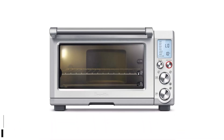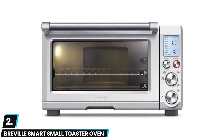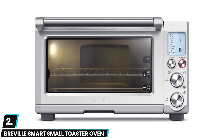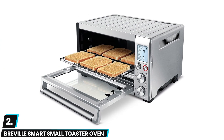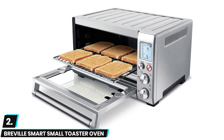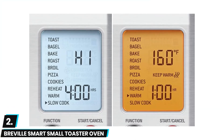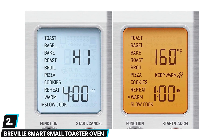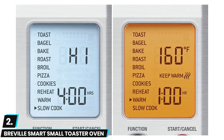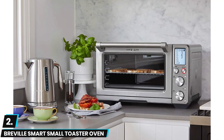At number two we have the Breville Smart small toaster oven. This Breville Smart Oven is an exceptional choice for nearly any consumer thanks to a high quality feature set that includes a durable and sturdy stainless steel construction. We also love the generous internal capacity which is enough for six slices of bread or even a 13-inch pizza. We were also impressed by the convection-based heating element which works quickly and significantly cuts down on the preheat time.